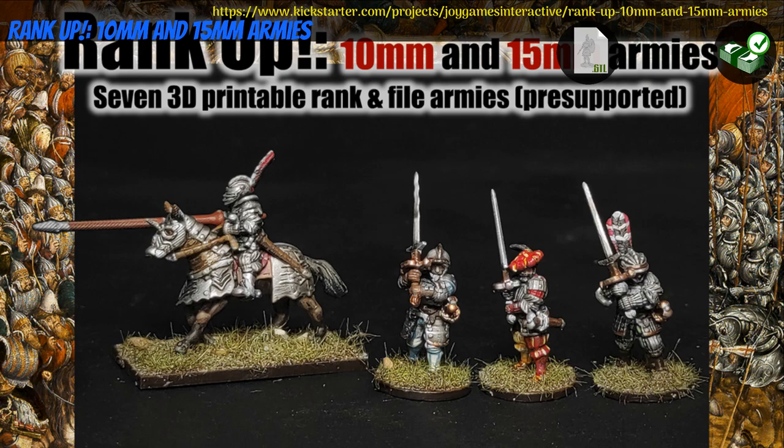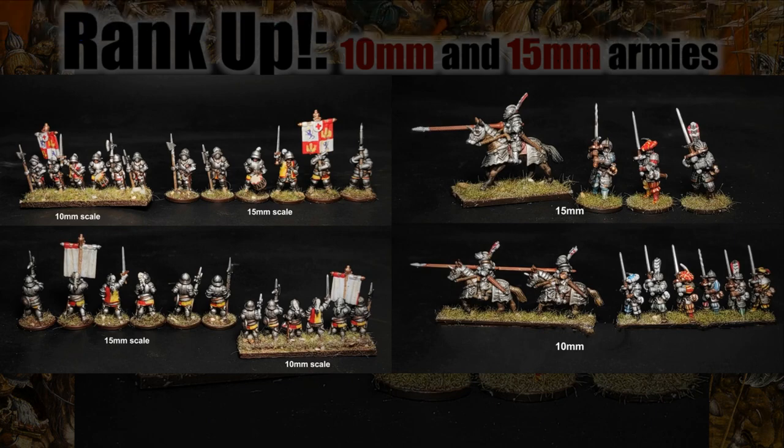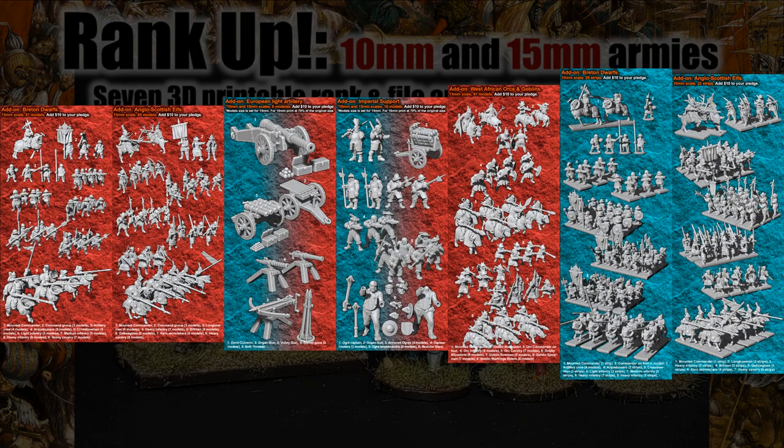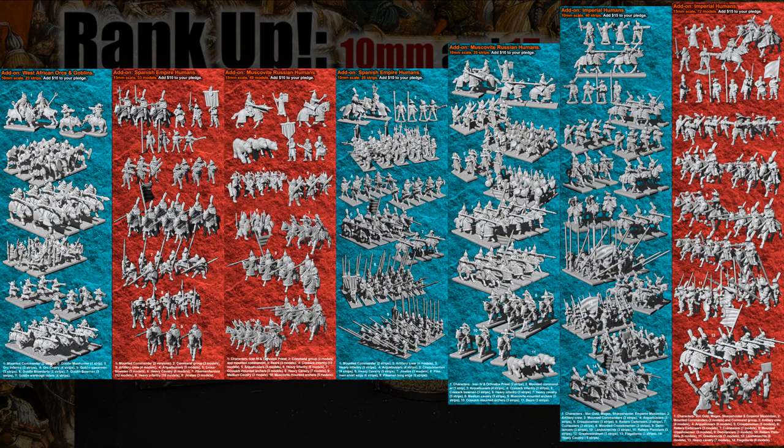Rank Up, printable 10mm and 15mm armies, by Peculiar Companions of Argentina, their 3rd Kickstarter campaign. This is 7 of Peculiar Companions' pre-existing, historical-themed fantasy armies, adapted to 10mm and 15mm. You can pick and choose the armies you like, get everything in 10mm or everything in 15mm, or both. And you can also get a commercial license. This campaign ends on December 23rd, with rewards expected by February.